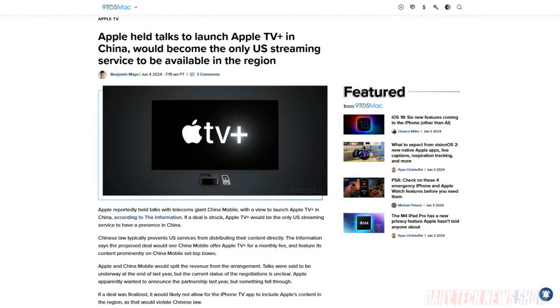The Information sources say that Apple held talks at the end of last year with China Mobile to bring Apple TV Plus to China. No U.S. streaming video service is currently available in China. If the deal were accepted, China Mobile would offer Apple TV Plus for a monthly fee to its customers and reportedly split revenue with Apple. The deal would only likely be for set-top boxes, not phones.